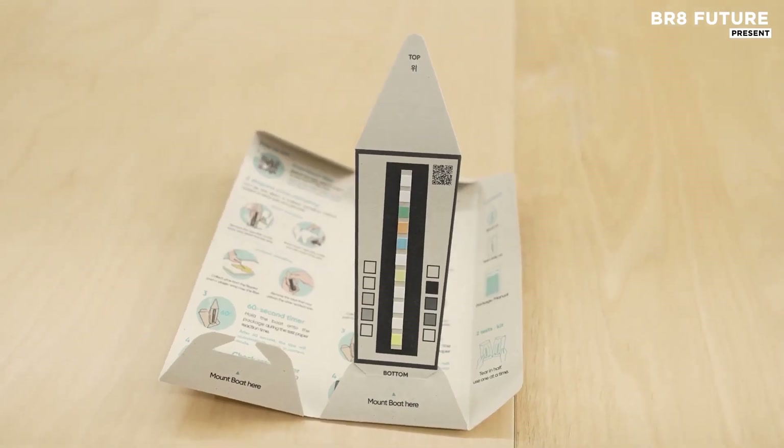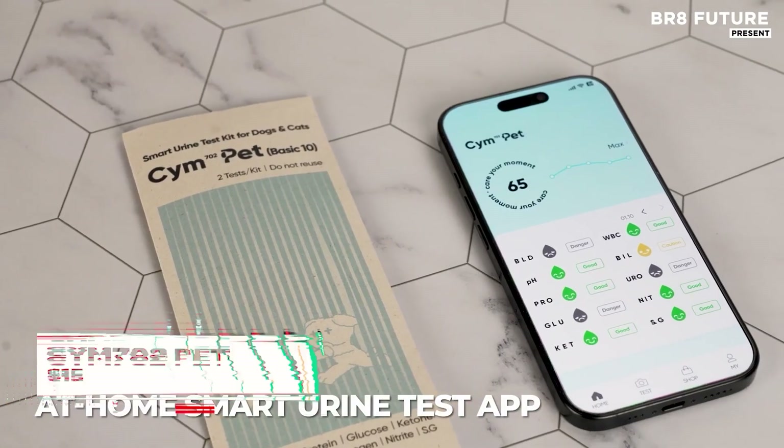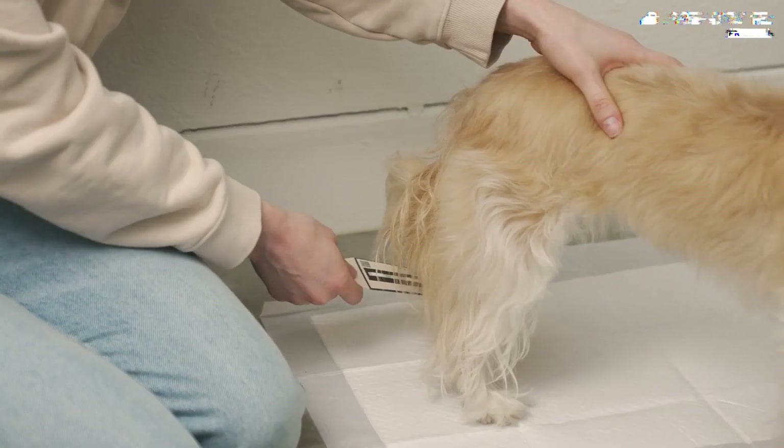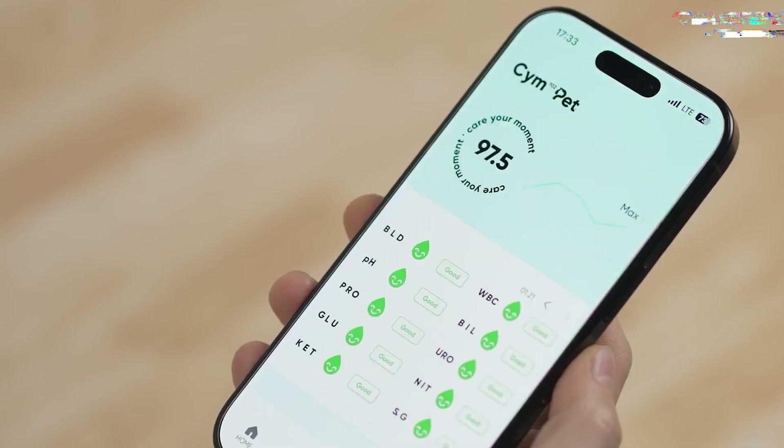Keeping tabs on your pet's health shouldn't be stressful, messy, or expensive. That's why the SIM702 Pet Test Kit offers a smarter, cleaner way to monitor your companion's condition from home. No vet office required unless truly necessary.